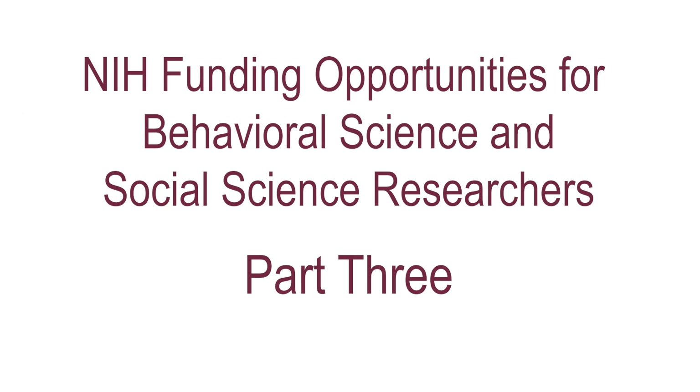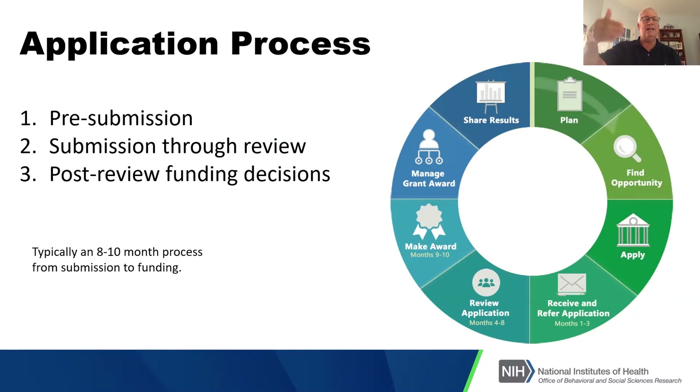There are three key steps to the application process. One is obviously all the work that has to go on pre-submission by you to get the application in and get it pulled together. That's not just you as the investigator, but your colleagues, your research team, the sponsored programs office at the university — all the things that go into getting a grant application into the process. I'll mention some of the things that can happen along the way in terms of NIH help with that.